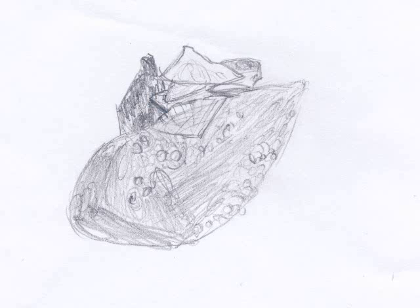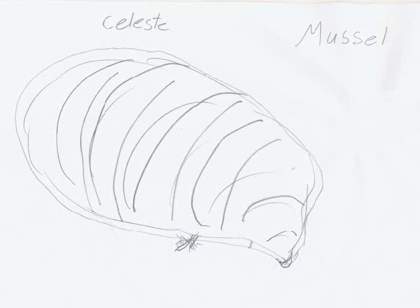It lives in the rocky shore. I observed that it lives in mudflats and rocks. It looks like a rock. It eats little animals from the water and lives with other mussels.